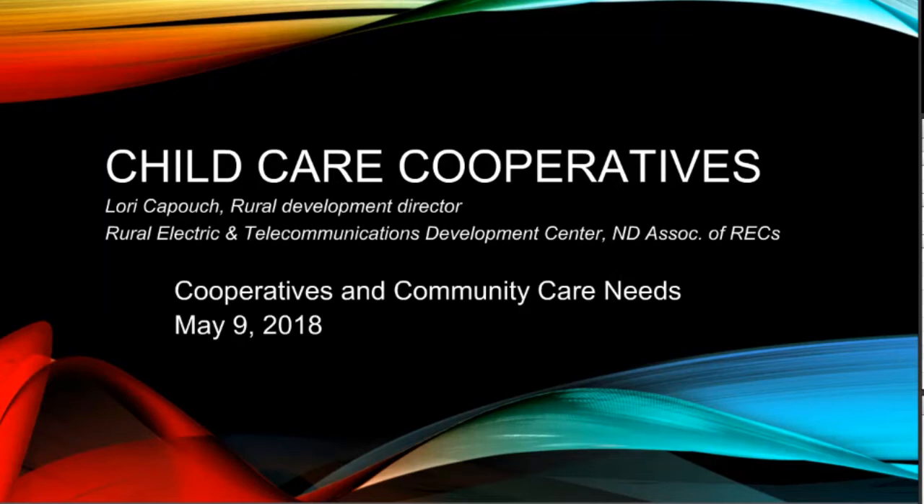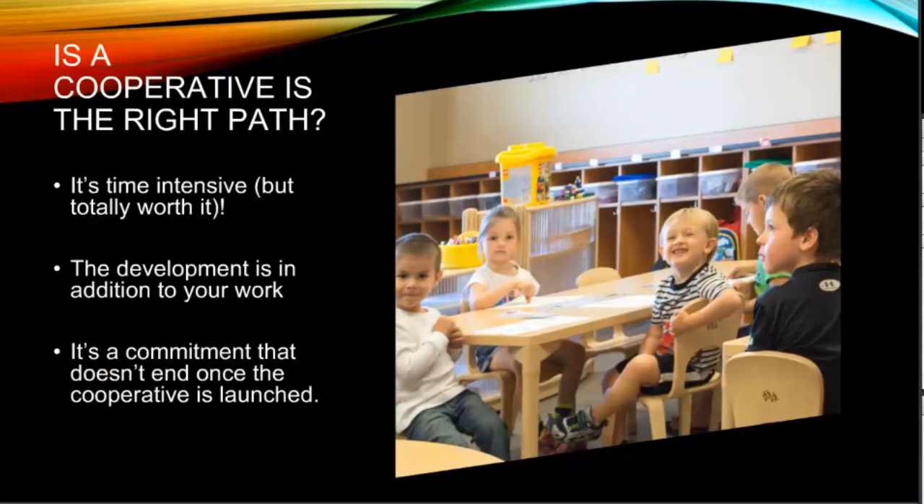Thank you, Courtney. I really appreciate this opportunity to visit with everyone about childcare cooperatives today. This is exciting for me because I can finally reference an actual example rather than just talking about the model. We flagged this model several years ago as one that could help close gaps in childcare capacity in our rural areas, because we have a high cost of labor and labor shortages. That is coupled with high cost of construction, which makes it difficult to cash flow a childcare operation without an incentive, and currently there are very few programs available to help incentivize that.